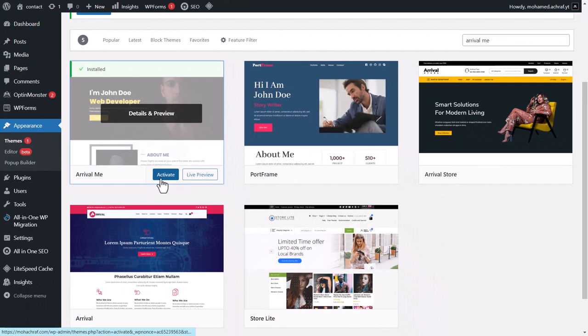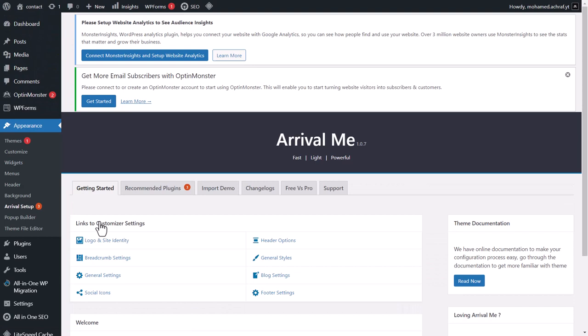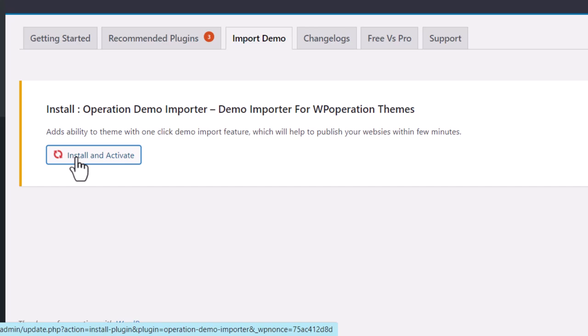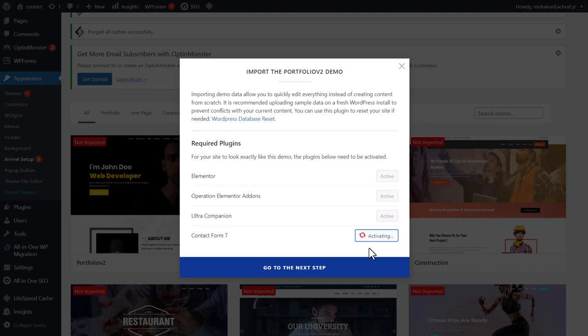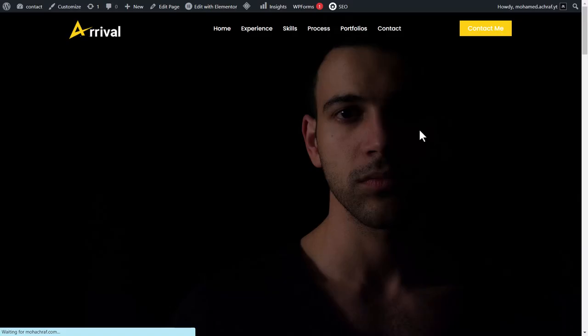Once activated, click on Let's Get Started, then click on Import Demo. In order to import the demo you have to install the demo importer — click Install and Activate. Then hover over the demo and click Import. Install the required plugins, go to the next step, and click Install this demo. Now the demo has been imported. Click on See the Result — this is our portfolio website, live online and ready to be customized.